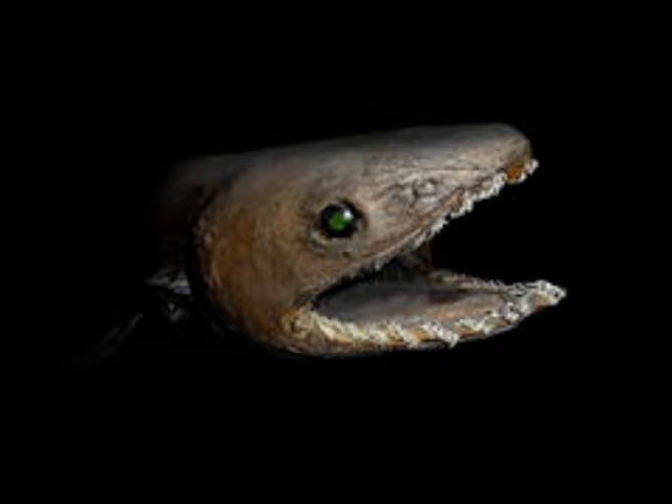We are very different from the frilled shark, as seen here. They live at depths of around 5,000 feet and are eel-like in appearance, approaching lengths of around 6 feet. Their niche is to feed on cephalopods such as octopi, squid, and cuttlefish.